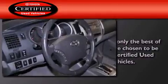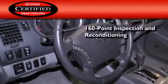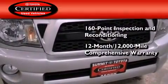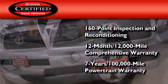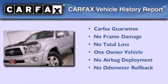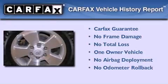Toyota's certification includes a 160-point inspection and an extensive reconditioning process, plus a 12-month, 12,000-mile comprehensive warranty, and a 7-year, 100,000-mile powertrain warranty. This truck has had only one owner, and it qualifies for the Carfax Buy-Back Guarantee.